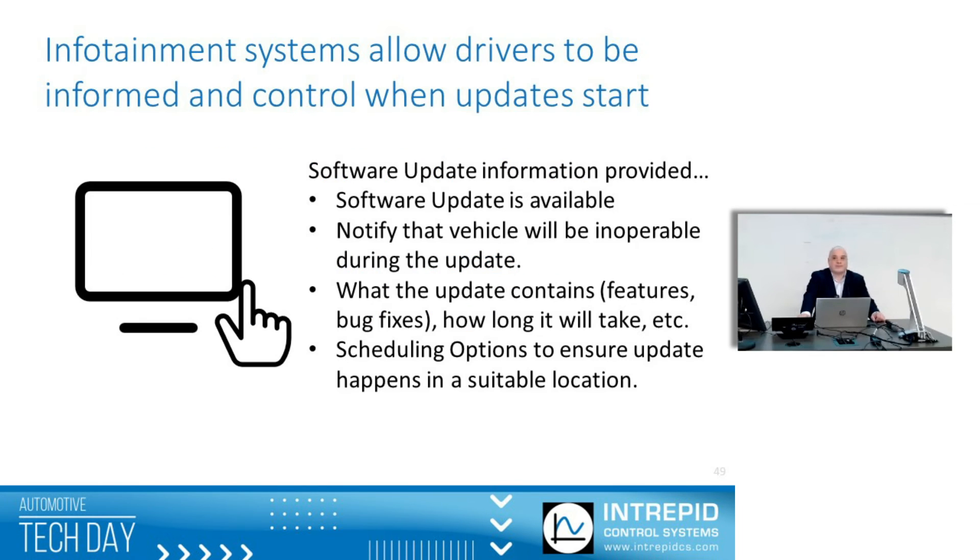Disabling a vehicle is inconvenient. How can we make this easier for the driver? You don't want to accidentally stop the vehicle on some railroad tracks and then start your update. Typically the infotainment system is involved — it will tell the driver that an update is available, what the update contains, and how long it will take. You have the option to schedule it immediately, or some more modern systems allow scheduling in the evening.